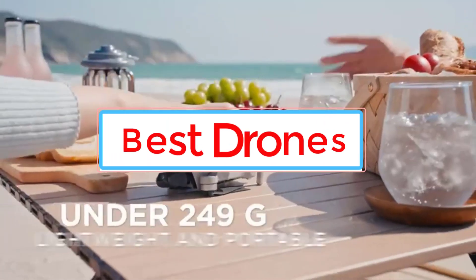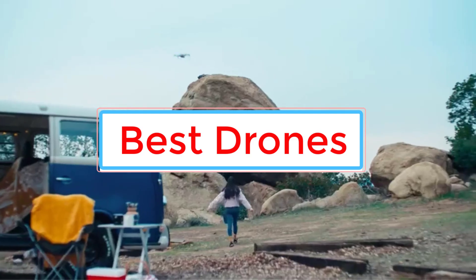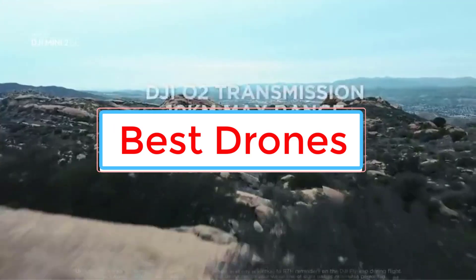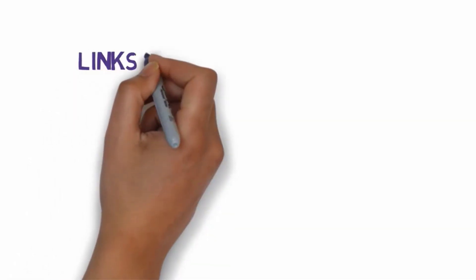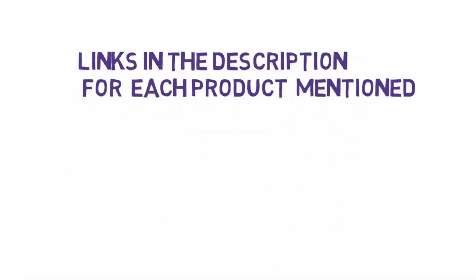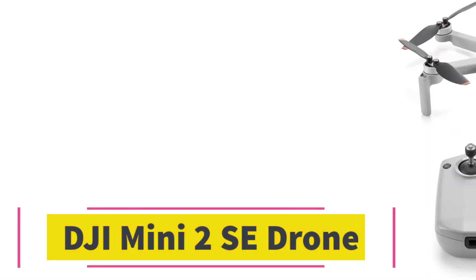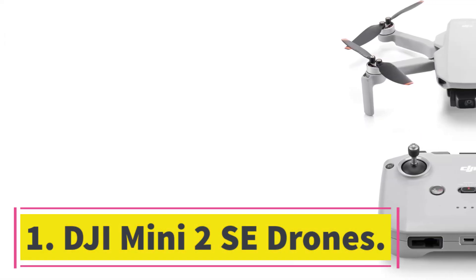Are you looking for the best drones? In this video we will look at nine of the best drones on the market. Before we get started, we have included links in the description so make sure you check those out to see which one is in your budget range. Number one: DJI Mini 2 SE.